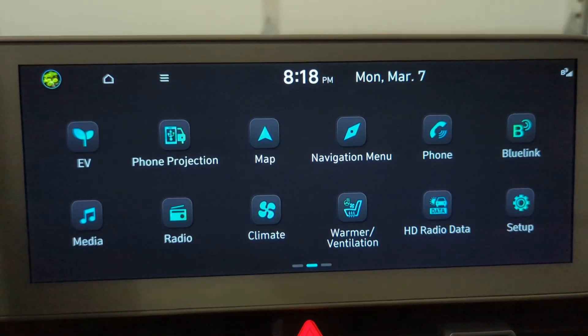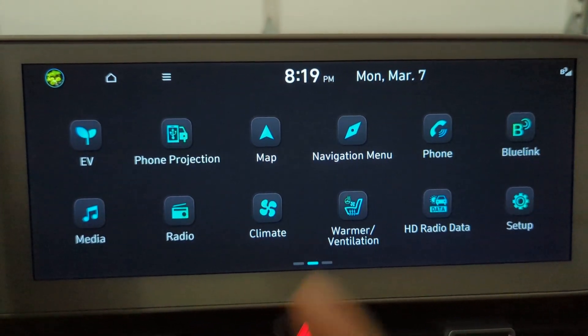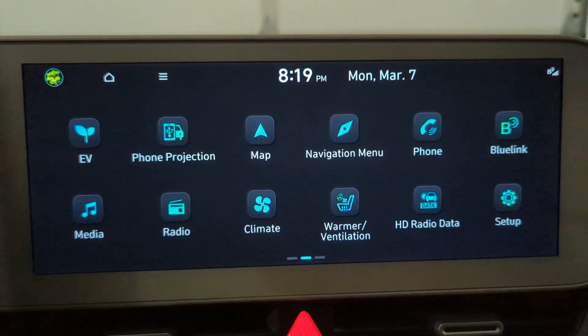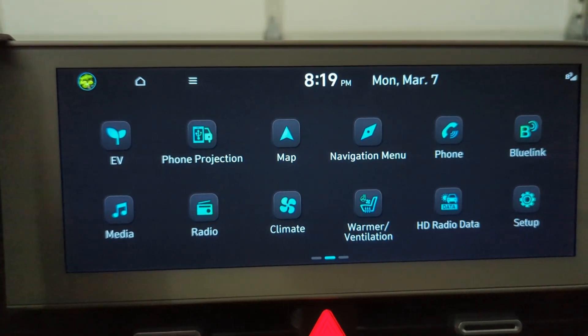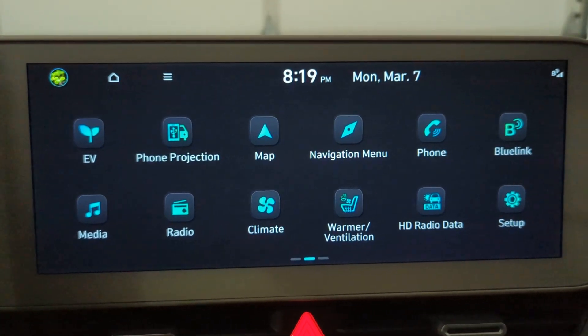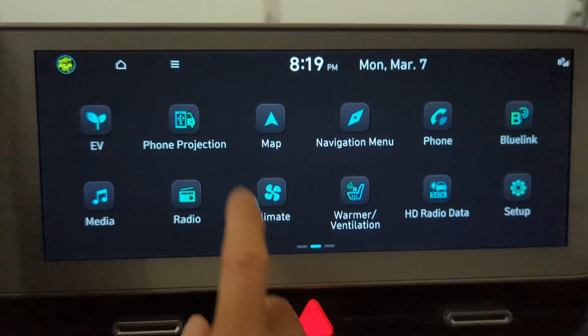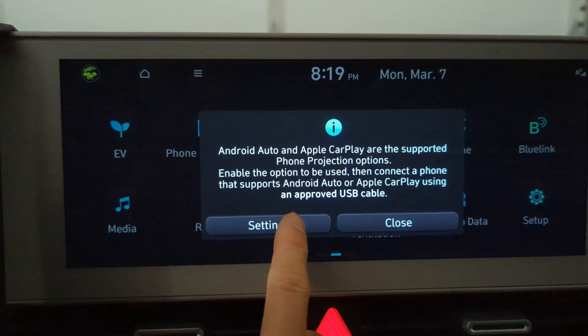First of all, this is not an iPhone or cable issue — it's something with the infotainment center. When I first got the car in January, I went through the settings and was able to select and enable it. But now it's March and it doesn't work. I go to phone projection settings and...